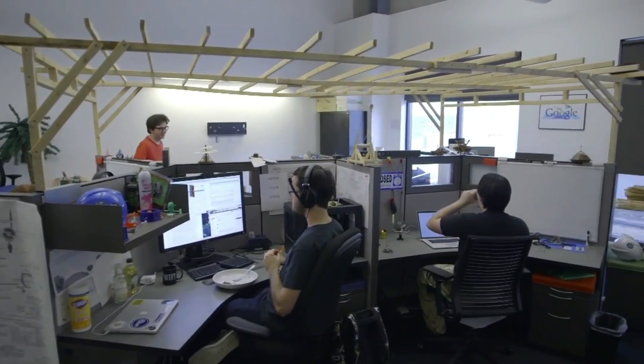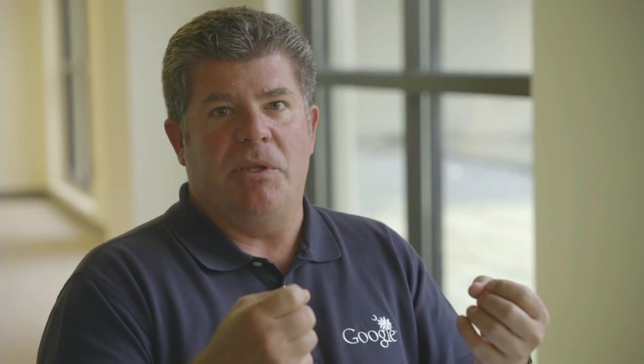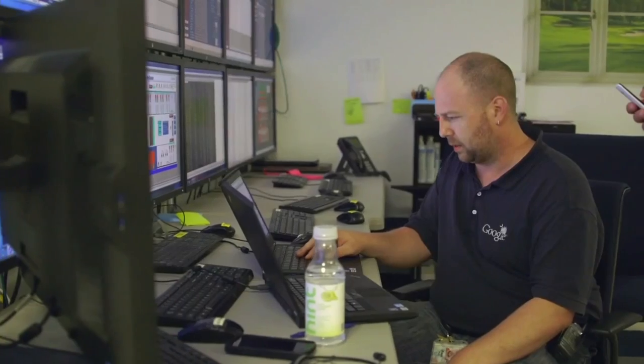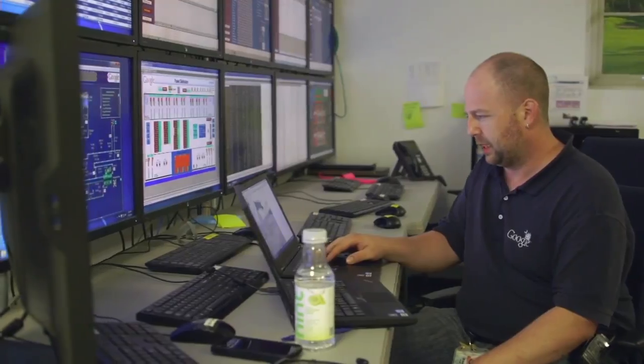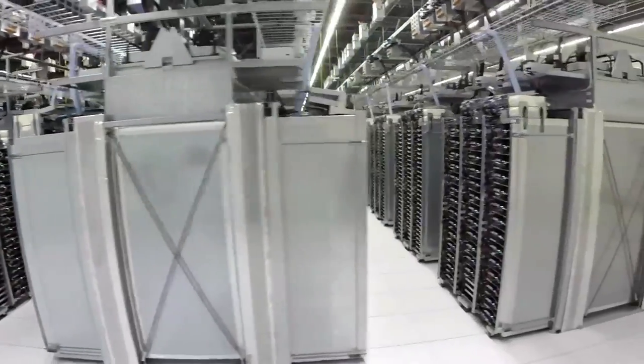I think Google data centers really can offer a level of security that almost no other company can match. We have an information security team that is truly second to none — many of our team members have literally written the books on best practices in information security. Protecting the security and the privacy of our users' information is our foremost design criteria.